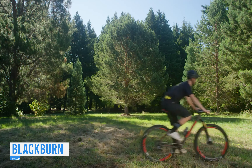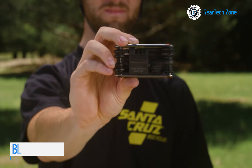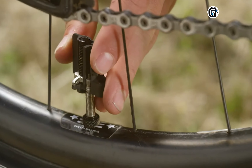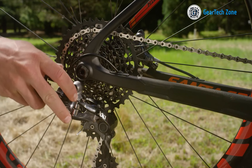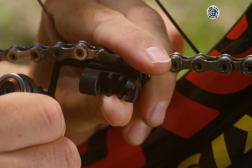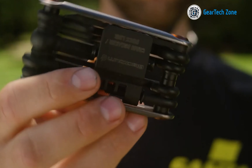Why hasn't anyone created a multi-tool for removing chain quick links? Well, the team at Tradesman claims they have. This multi-tool is designed to capture the attention of cyclists by aiding in valve work, gear adjustments, spoke tightening, and more. It's compact and lightweight, tipping the scales at only 176g.